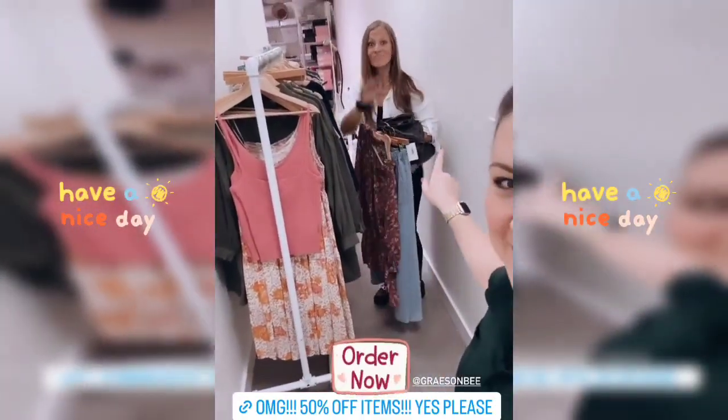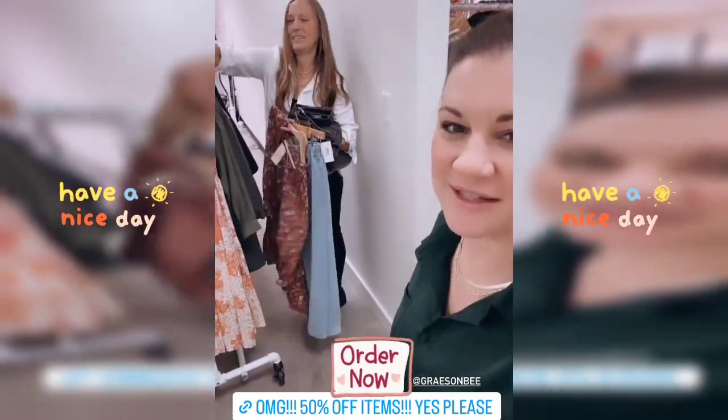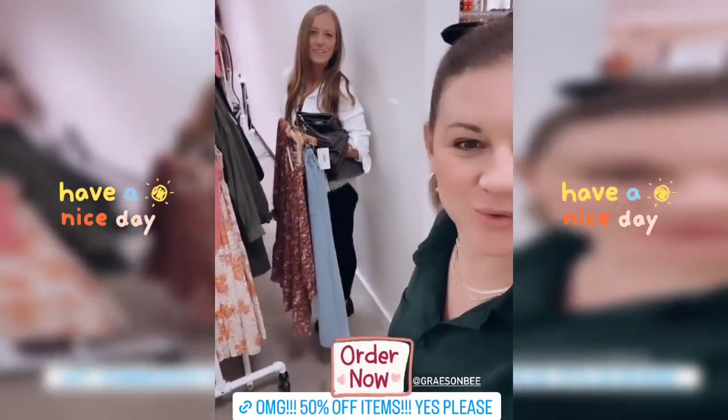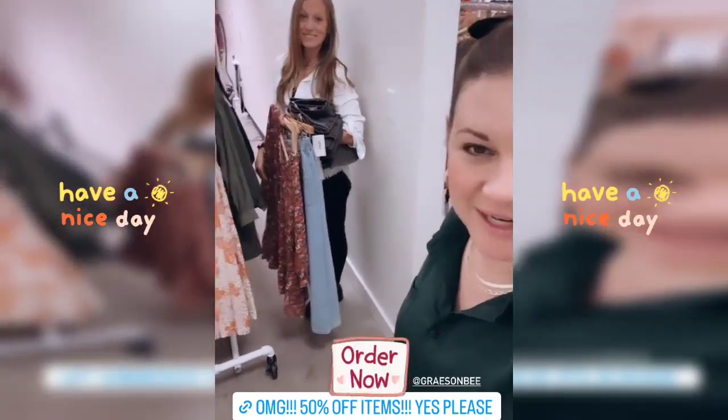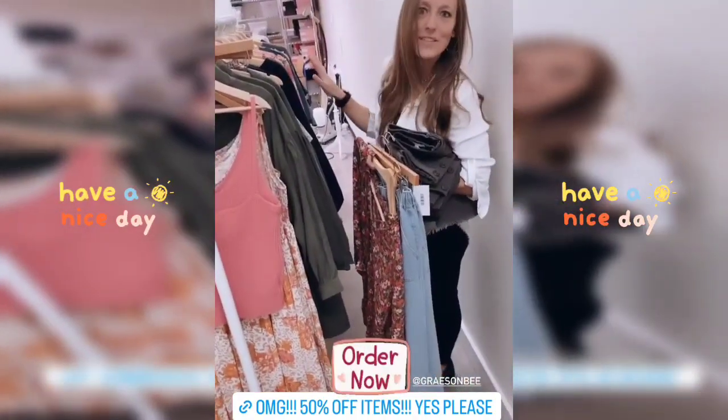So, Emily — this is Emily, say hey, Emily — Emily is one of our sales associates, works up front during the week and rotates on the weekends. But what are you doing, Emily? I am pulling all of our stuff that's 50% off today.